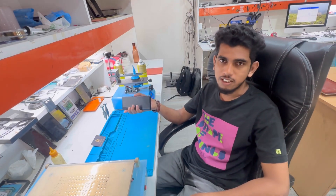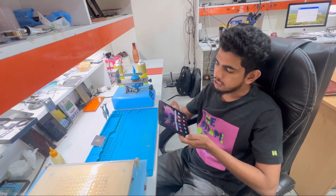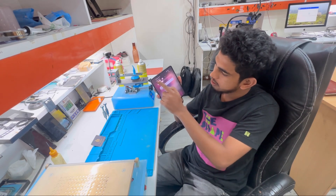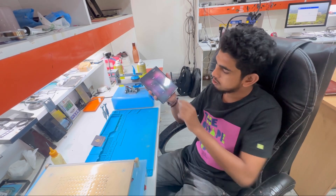Hi guys, welcome to iLab India. Today we have received a Samsung Galaxy Fold 3 for a Wi-Fi issue. As the customer said, there is a Wi-Fi greyout in this — sometimes it's working, sometimes it's not working. You can see here. So let's just diagnose the device first and we'll proceed for the repair. Stay tuned.